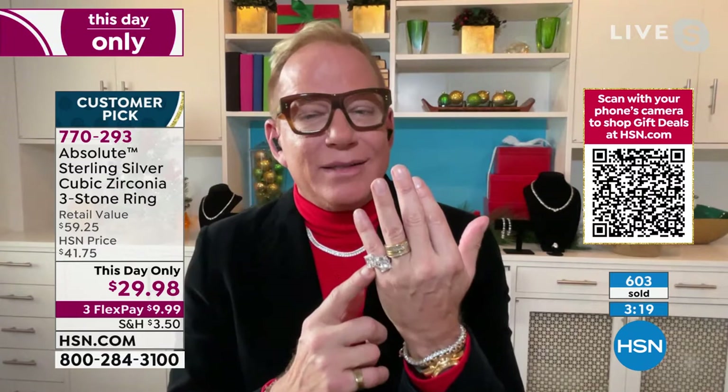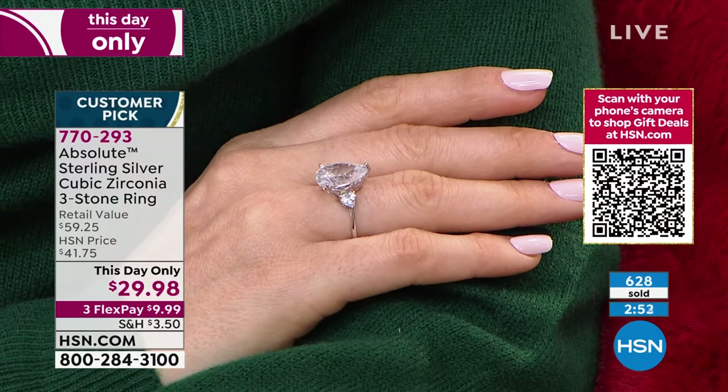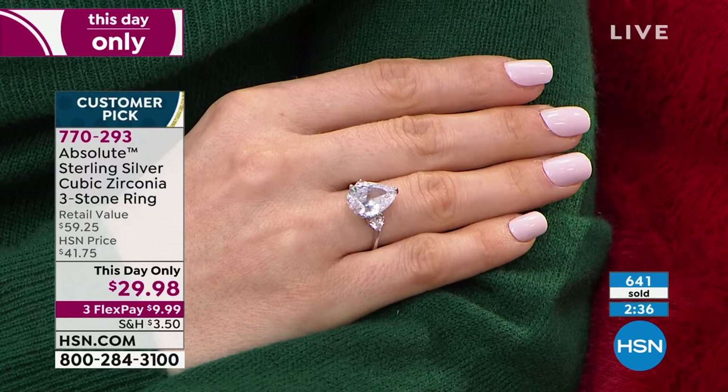Paul was at lunch with the rich ladies of the opera board — women who give big bucks to keep the opera going. He had this ring on and sold one to every single woman at that table during lunch. They grabbed his hand, asked how much, took out their phones and ordered their size. They all went back and got the other two shapes as well. There are women in this group who drive cars that cost a quarter of a million dollars, and they choose to wear this ring.